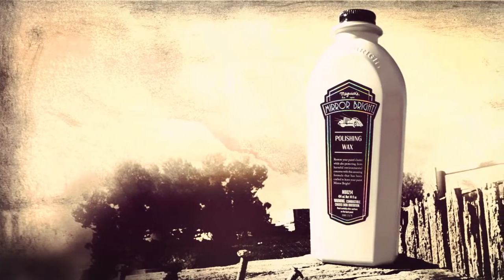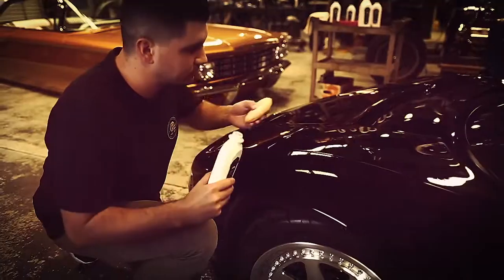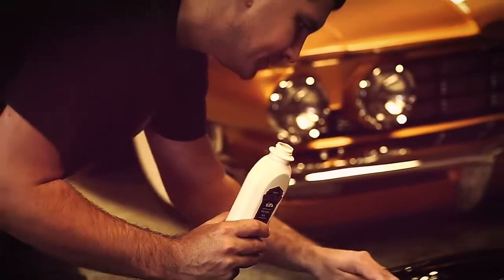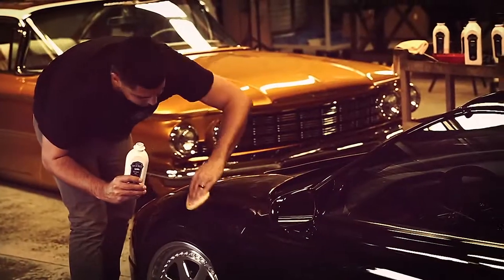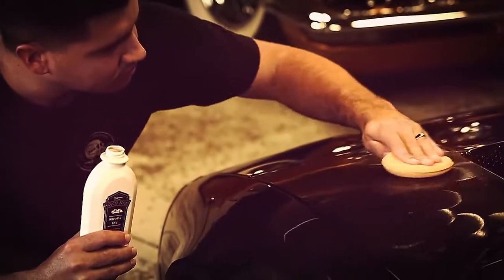Mirror Bright Polishing Wax restores paint luster and protects in one easy step, gently polishing to reveal gloss and shine. Containing unique natural and synthetic wax protection, this product is excellent for all shiny paint types including clear coats, enamels, urethanes, and lacquers.